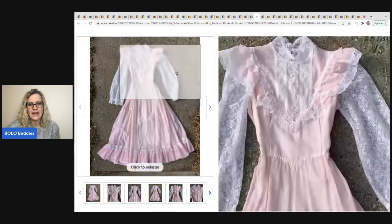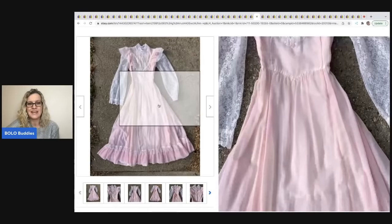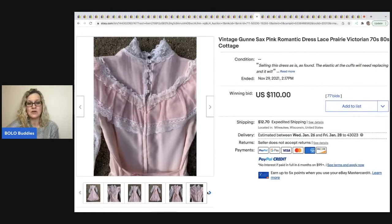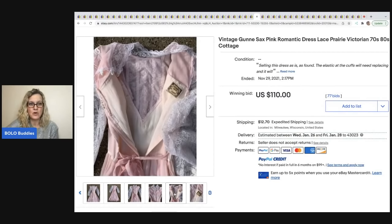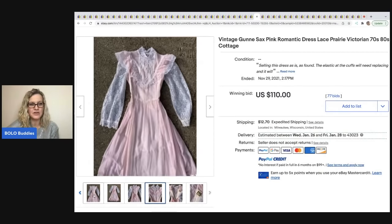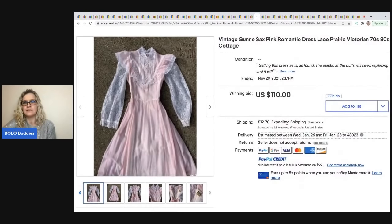Why on earth they have this on the ground I have no idea. It's a Gunny Sacks — these are typically a big money bolo. If they're going to lay it on the ground, they should have at least used Photo Room and made a white background, because that's going to scare a lot of people off — they'll think the dress is going to come filthy. The elastic at the cuffs needs replacing, but it still sold for $110 plus shipping.